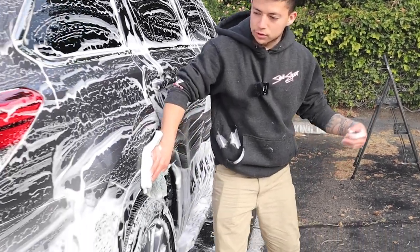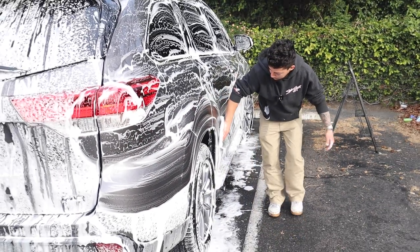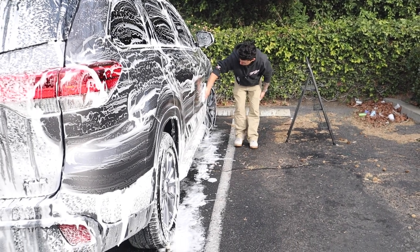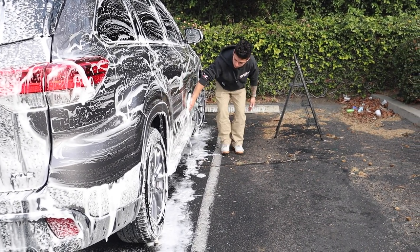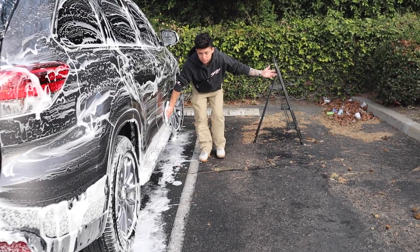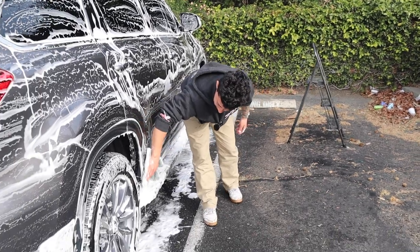Sometimes we'll get people here and there where they don't want to do a paint protection package, they just want the maintenance. That just varies. We have to service their car at least once and see how the paint is. And then after that, we'll talk to them and see if they need to or not, because sometimes they get paint protection packages from other detailers, so they don't want to do something with us.